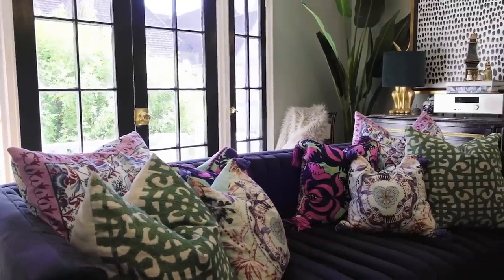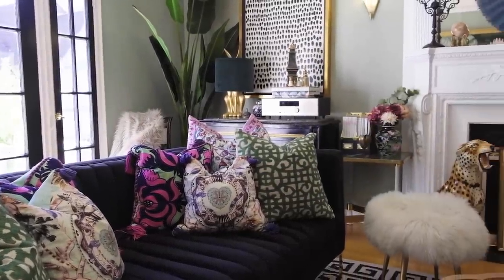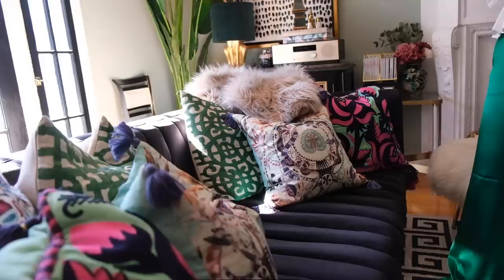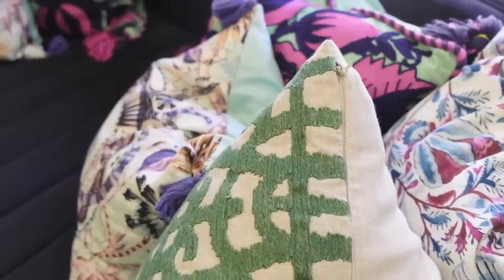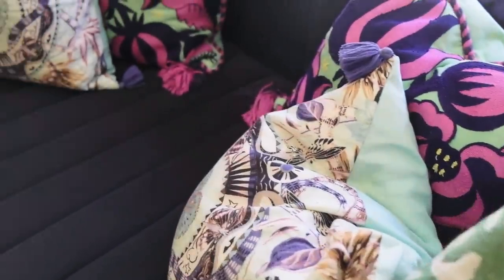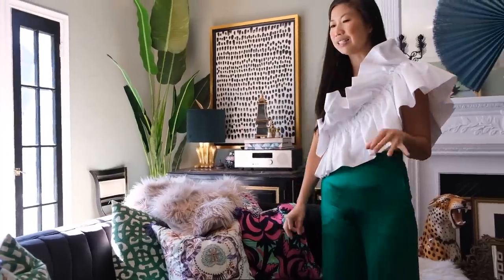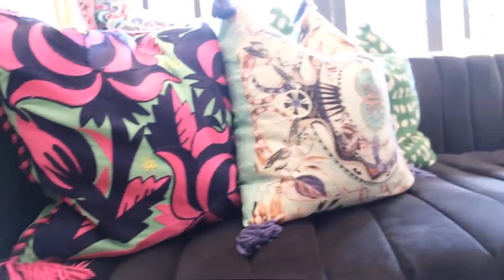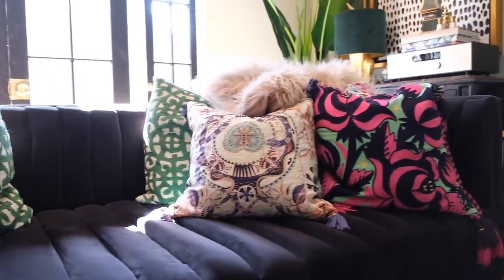The pillows were a happy accident — they came from Anthropologie, CB2, and similar stores. When you're putting throw pillows together it's hard to figure out how they can be cohesive, so I found a through line: I picked jewel tones — purples on purples, greens on greens. I threw them all together one day and it just really worked out well.